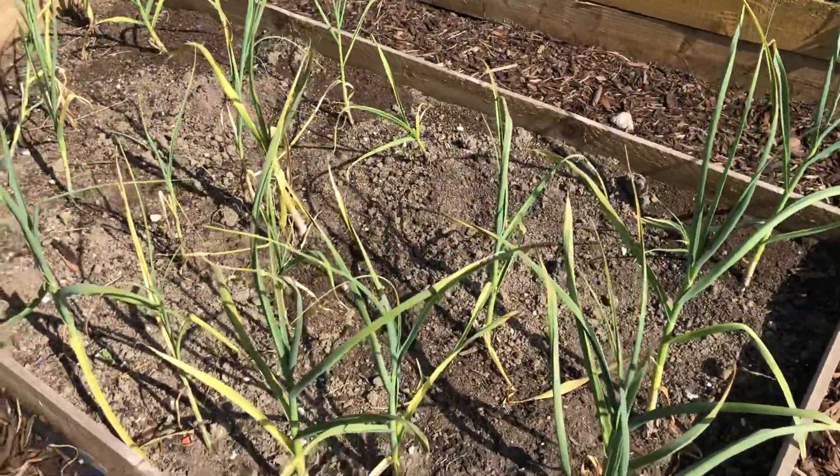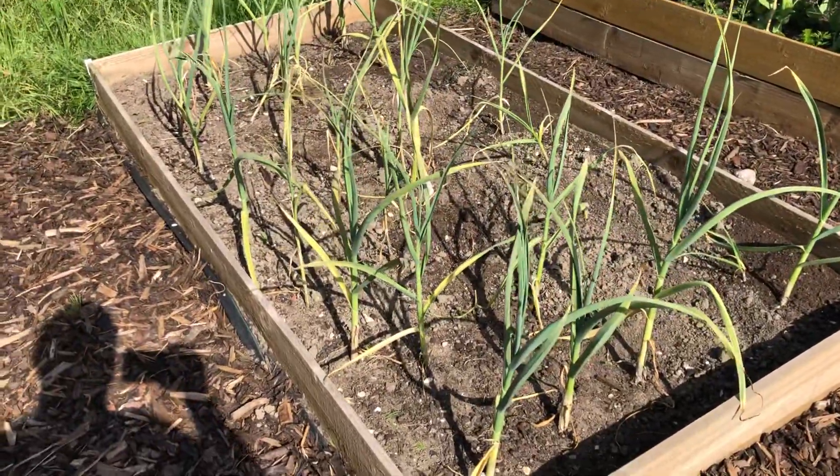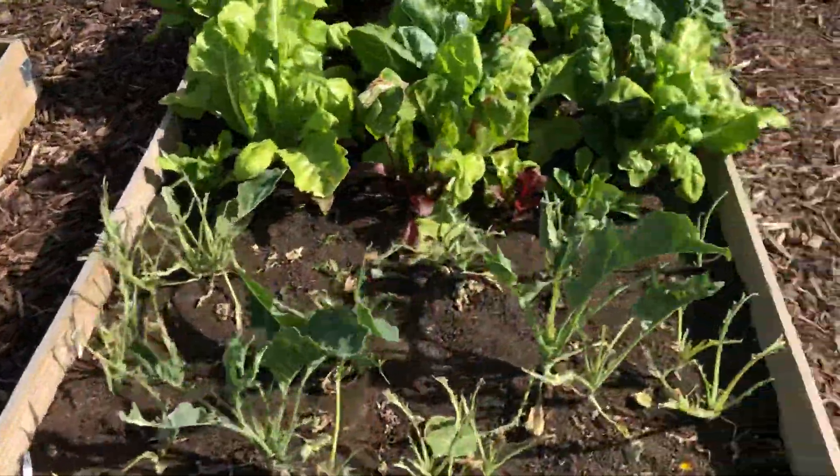Over here I've got my garlics and they've done pretty well. I just need to wait maybe another week or so until we've had some consistent dry weather, and then I think I'll pull those out and start to dry them off.